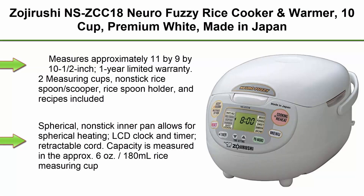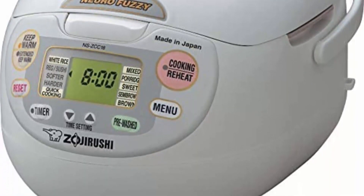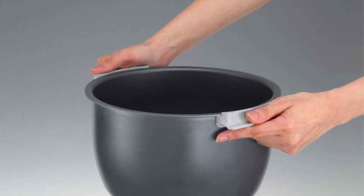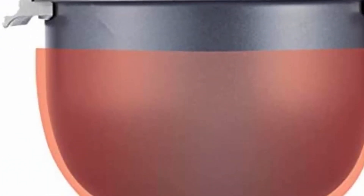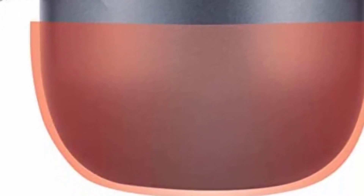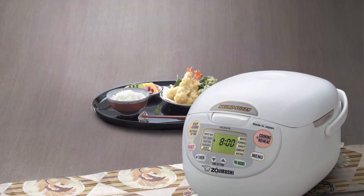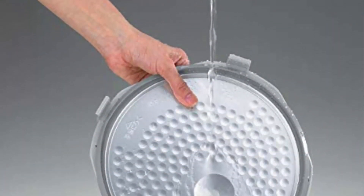Top 4: Zojirushi NS-ZCC18 Neuro Fuzzy Rice Cooker and Warmer, 10 cup, Premium White, Made in Japan. Measures approximately 11 x 9 x 10½ inches. 1-year limited warranty. Includes 2 measuring cups, non-stick rice spoon/scooper, rice spoon holder, and recipes. Spherical non-stick inner pan allows for uniform heating. LCD clock and timer. Retractable cord. Capacity measured in approximately 6 oz / 180 mL rice measuring cup using raw short grain white rice. Multi-menu selections. Automatic Keep Warm, Extended Keep Warm, and Re-Heat cycles. Electrical rating: 120V / 1000 watts. 10-cup computerized rice cooker and warmer with advanced Neuro Fuzzy Logic Technology.